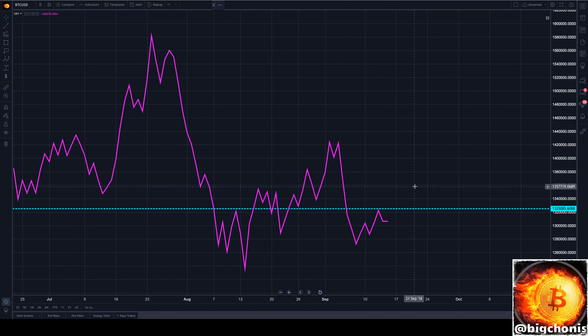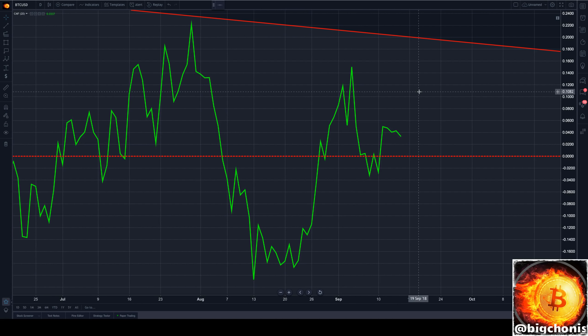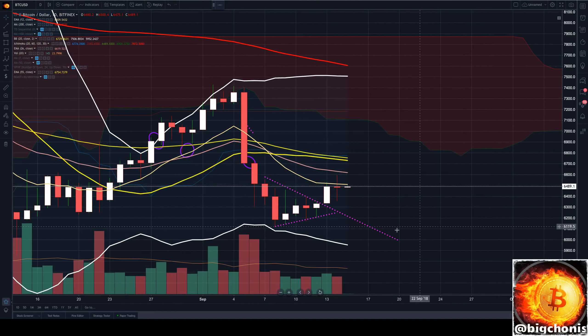We are still seeing some bearish divergence on our OBV, and our Chaikin Money Flow is definitely not in areas where we want to find a more bullish market just yet — still putting in lower highs. So we will keep an eye on this as today's price action continues, looking for more bull volume to push through.